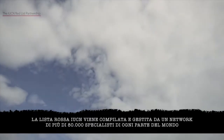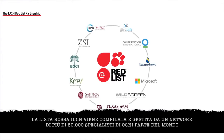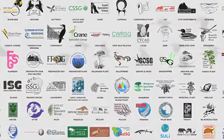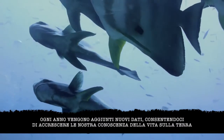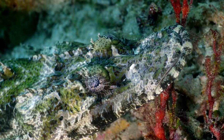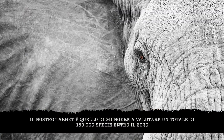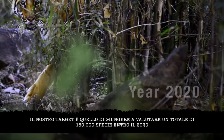The IUCN Red List is compiled and managed by a network of more than 8,000 species experts from around the world. Each year more assessments are added, continually improving our knowledge of life on Earth. Our target is to assess a total of 160,000 species by the year 2020.